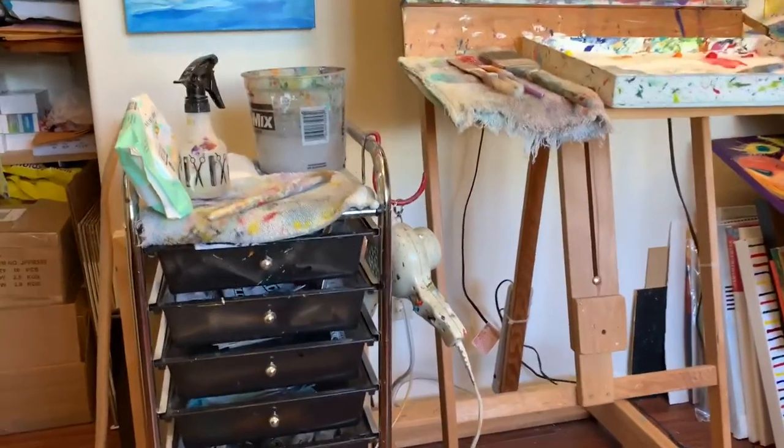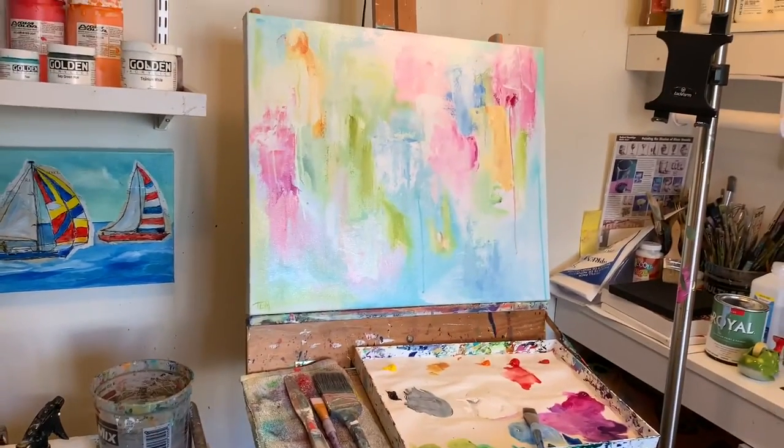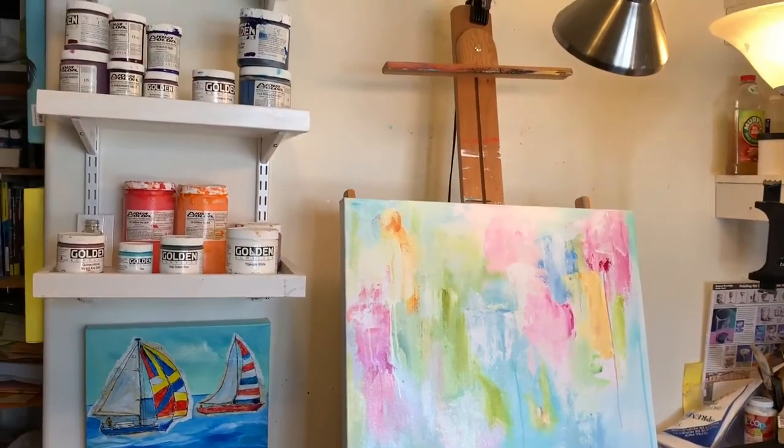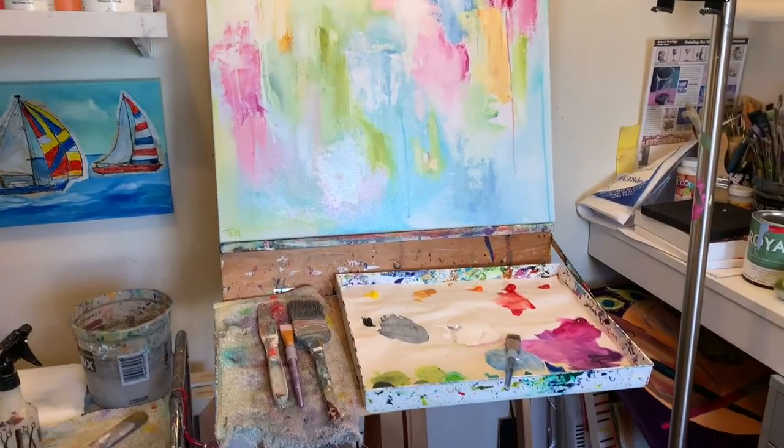I use primarily Golden, Holbein, and Nova Color paint. The standing easel was actually my father's, which my husband has converted for my use, and it's quite convenient and kind of special.